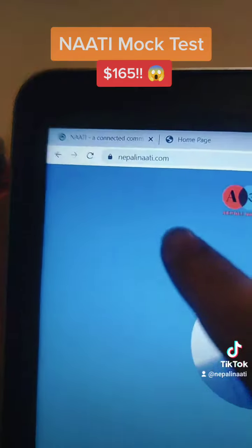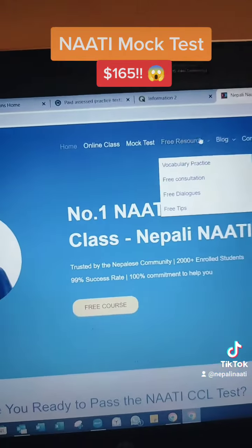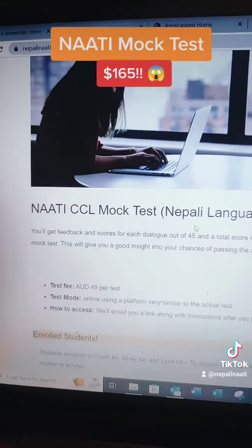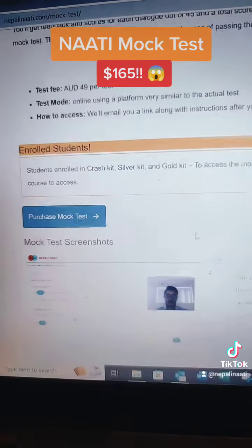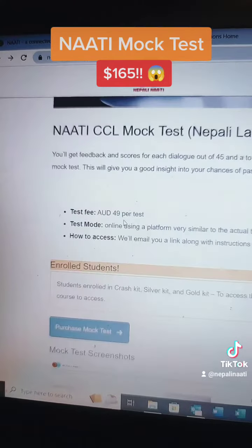It's a great platform. The mock test fee is $49. You can get it online, and after purchasing the mock test, you will get access to it.